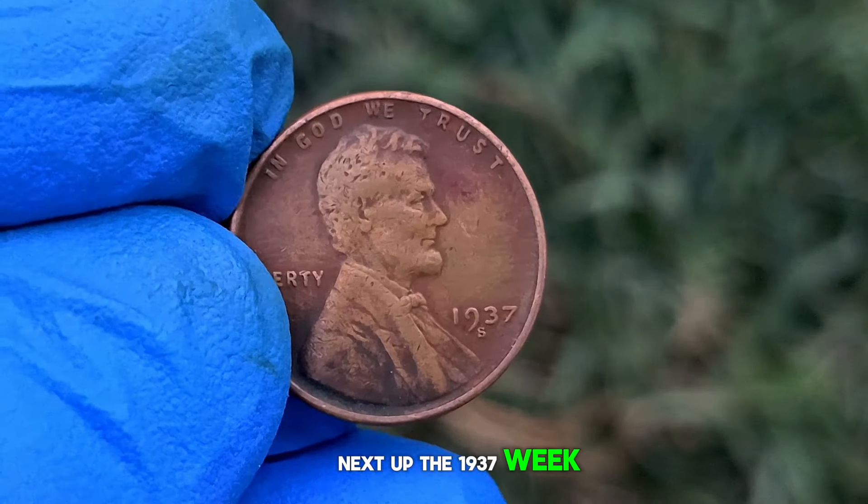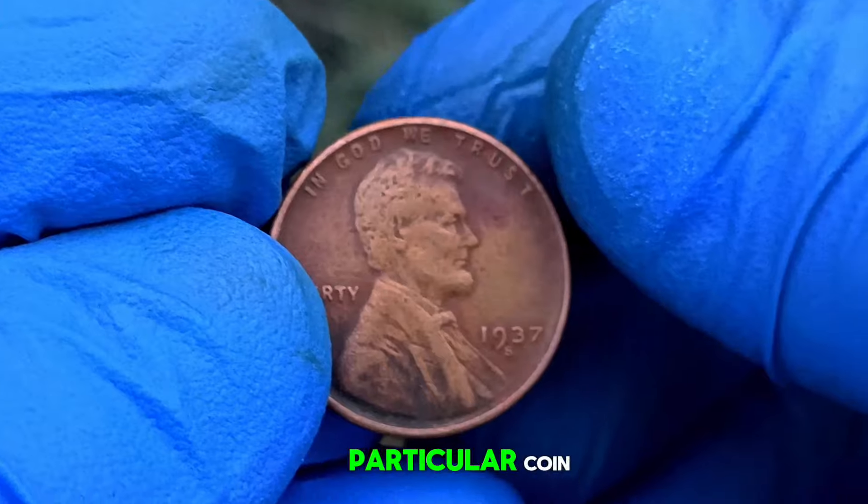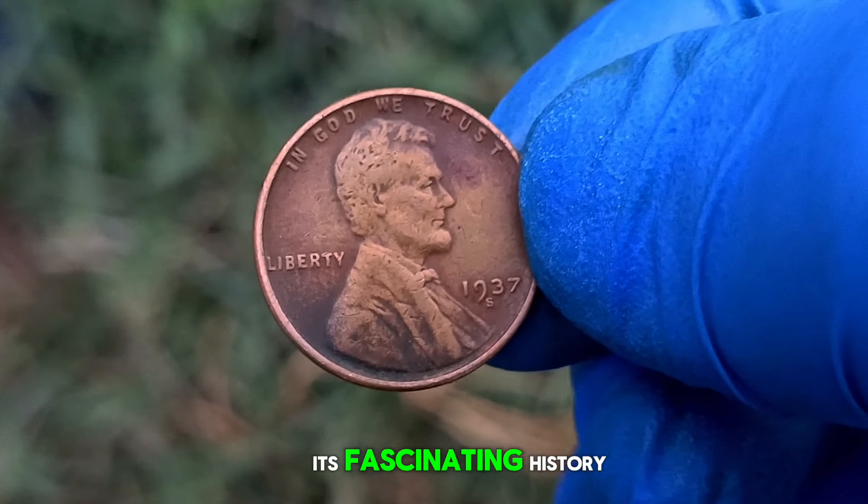Next up, the 1937 wheat penny with an S mint mark. You might be wondering what's the big deal about this particular coin. Stick around because we're about to uncover its fascinating history, condition, and current market value in dollars.